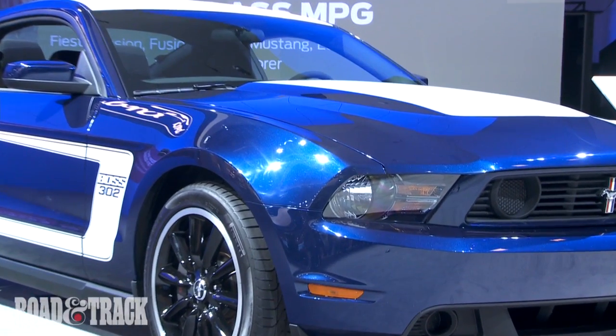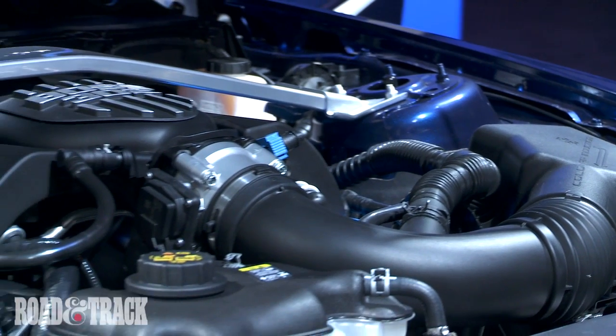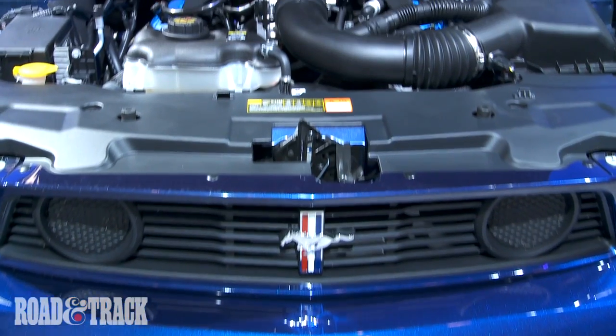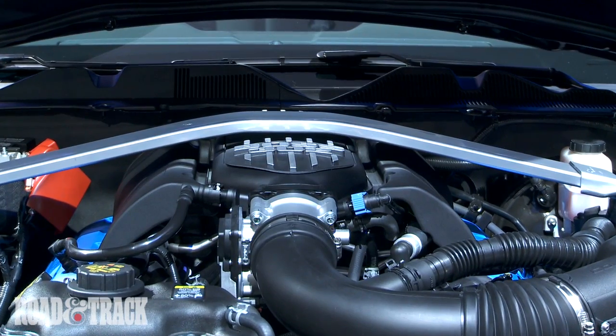A revised intake and cam grind bumps the potent 5.0L V8 to 440hp and 380lbs of torque. The intake contains internal velocity stacks that should make a wonderful noise when revving high on the new cams. But thanks to the engine's stock twin variable valve timing, the idle should remain smooth and the power band broad.